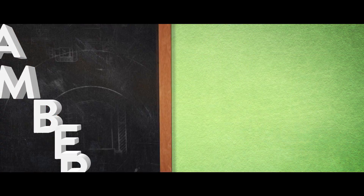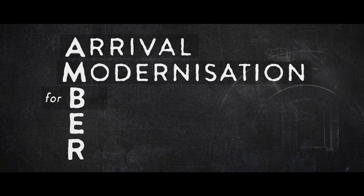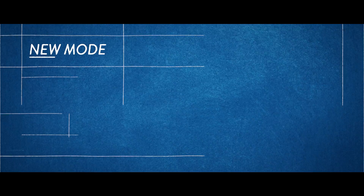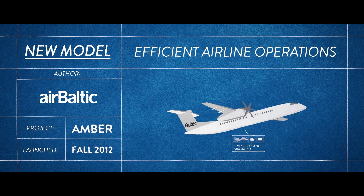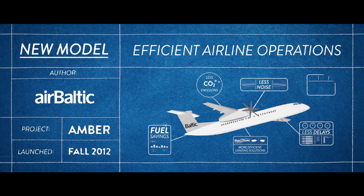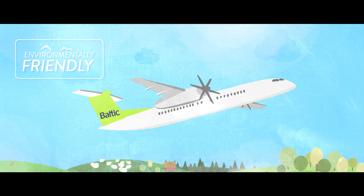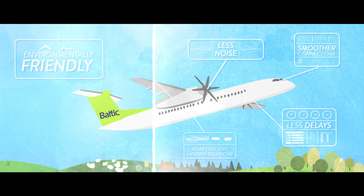AMBER, an acronym for Arrival Modernization for Better Efficiency in Riga, is a project developed in an effort to create the new model for a modern airline and prove that efficient airline operations and being environmentally friendly don't necessarily have to be mutually exclusive.